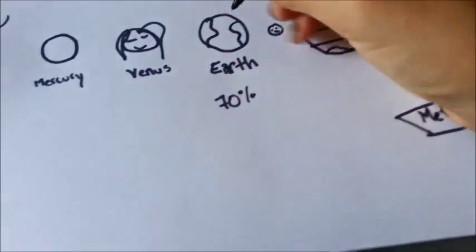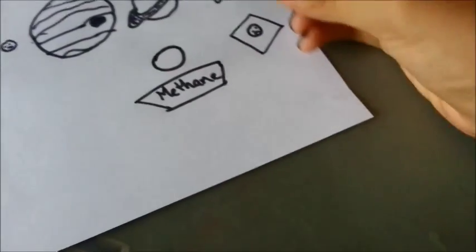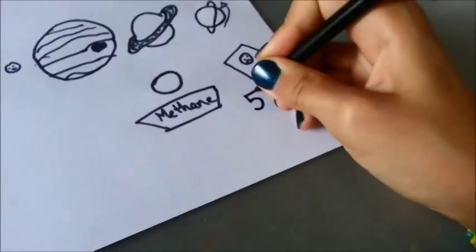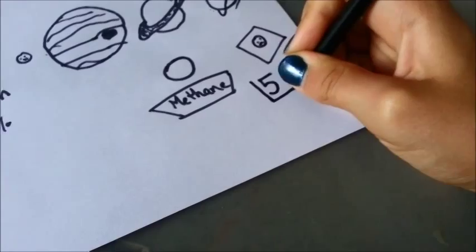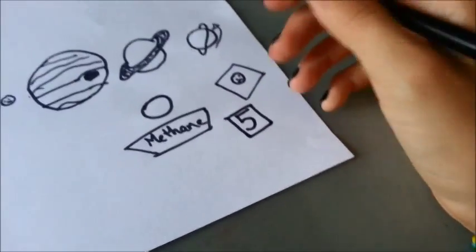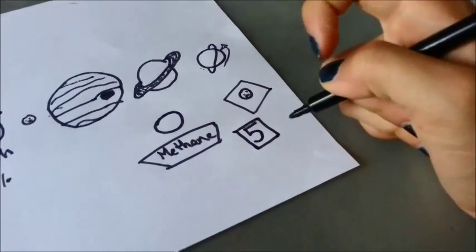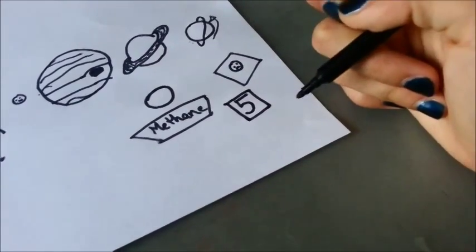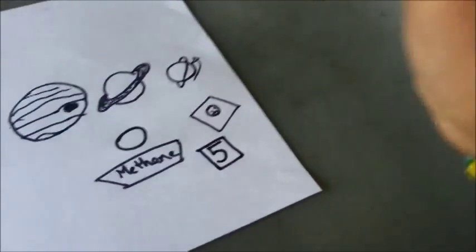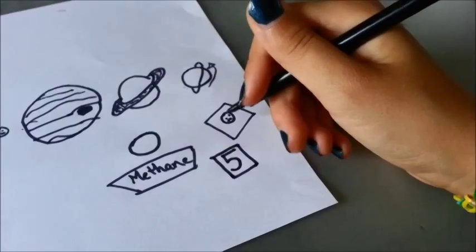Unlike our Earth, which has just one moon, Pluto has five moons. So it is so small and not considered a planet, but it manages to have more moons than we do. It's the farthest planet from the sun, therefore being one of the coldest, and we will need very good technology to be able to explore this little dwarf planet.